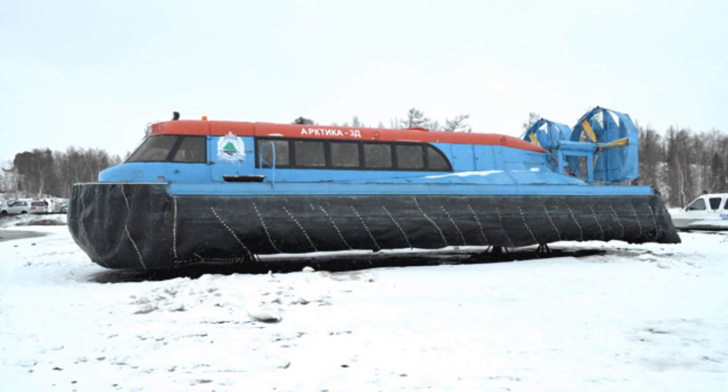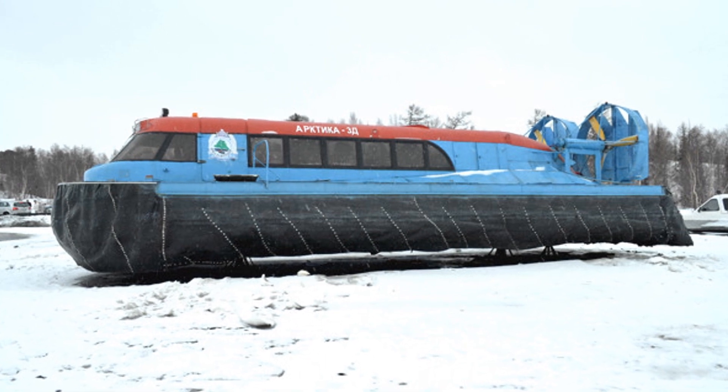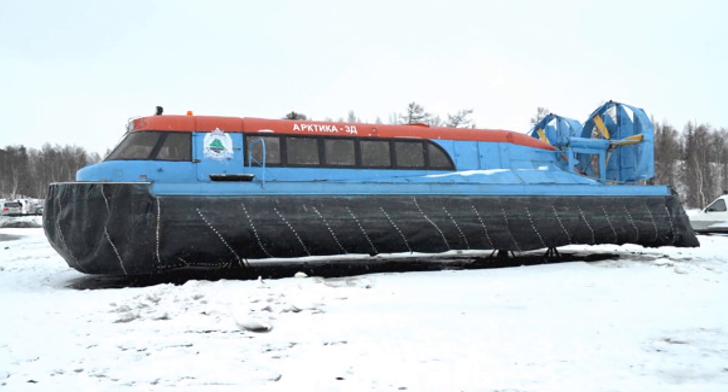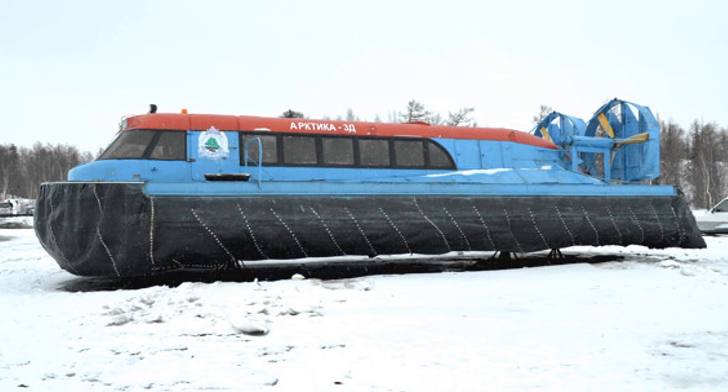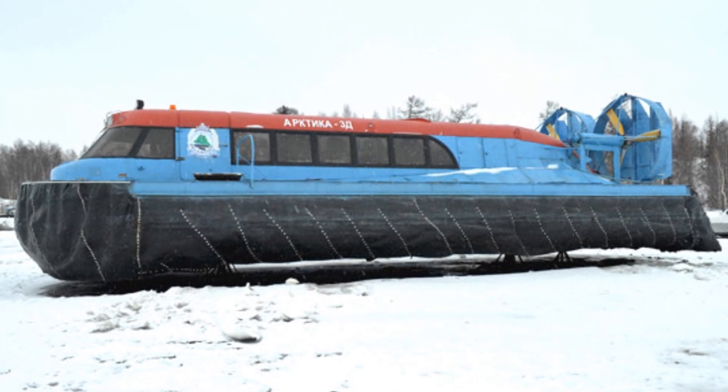Arctica 3D is an amphibious all-terrain vehicle on an air cushion, designed to transport people and goods in especially difficult conditions through swamps and hilly land at a distance of up to 1,100 kilometers.